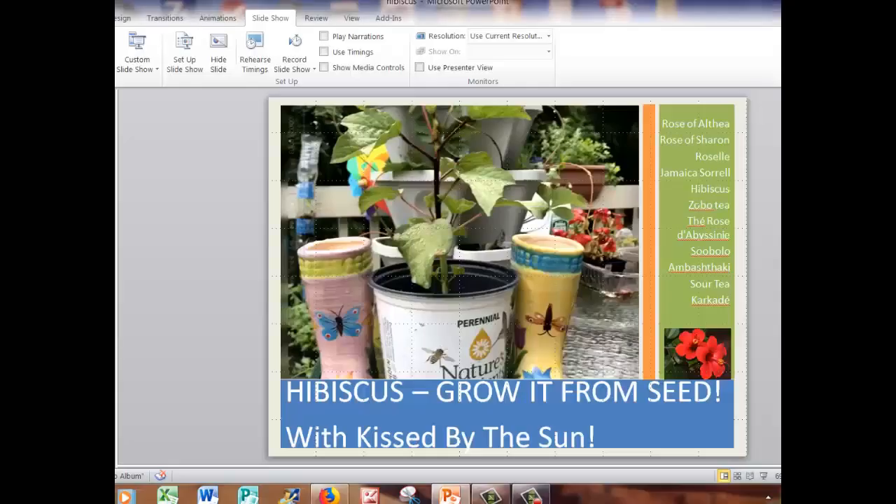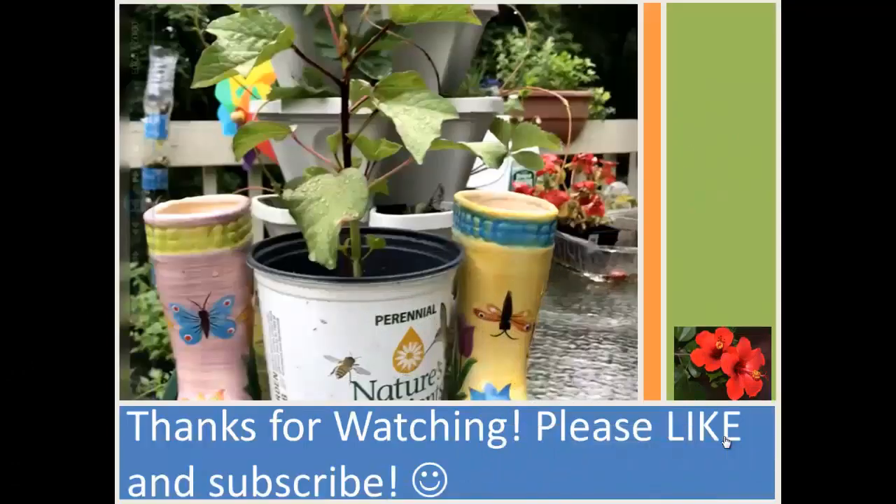Thanks for visiting and stopping by. Have a great day. And if you liked this video, please subscribe and hit the like button. Thank you.